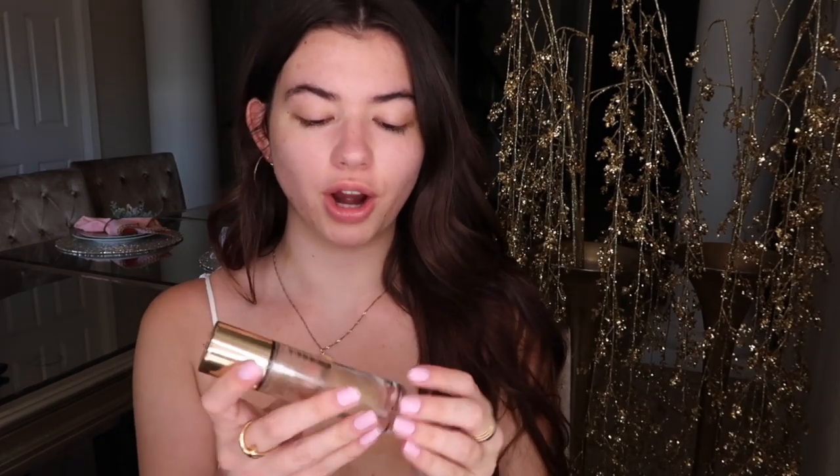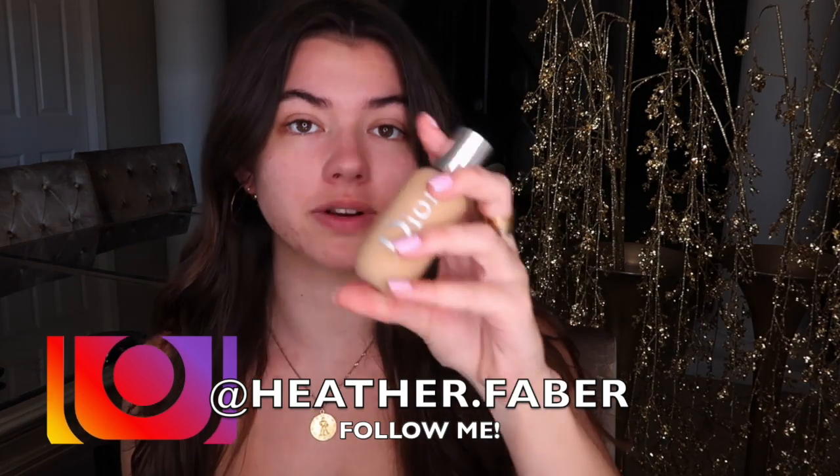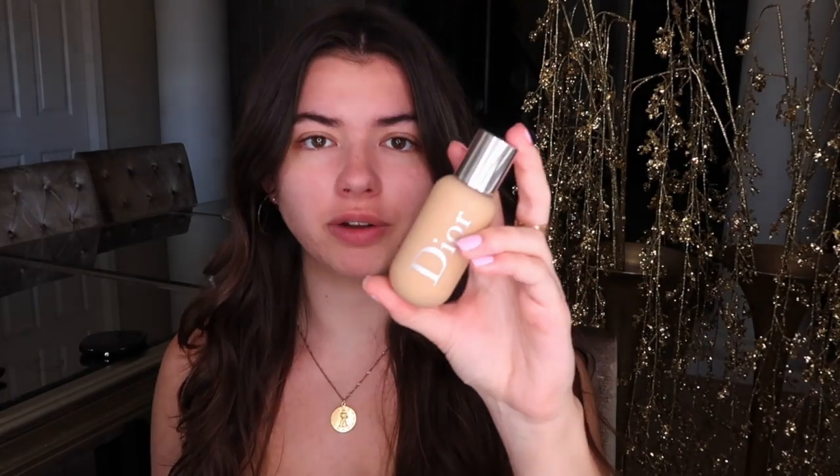Now I'm taking a primer — my YSL primer — because it has little sparkles in it. I'm going for a very glowy look, so this primer is perfect for that. Now we're going to go in with foundation. This is honestly one of my favorites. I'm taking my Dior Backstage foundation.